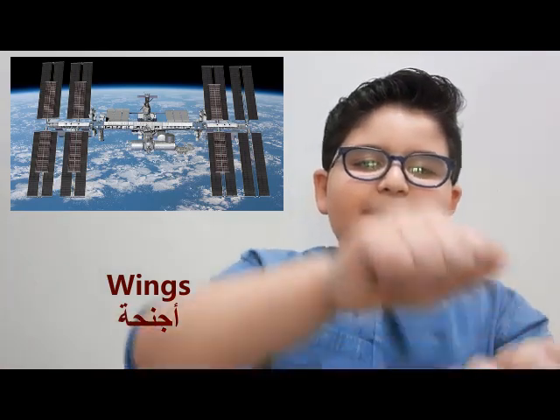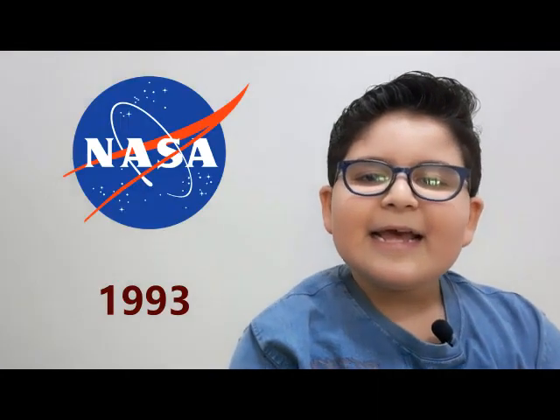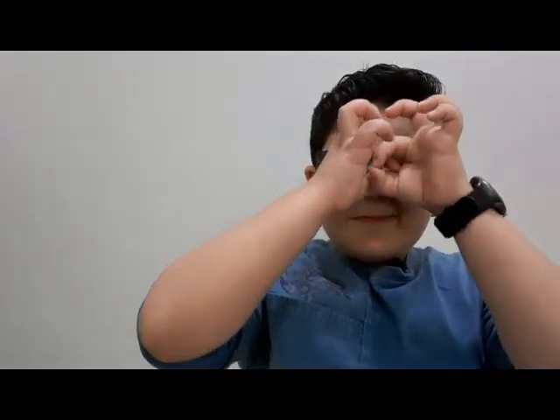The company of NASA was created in 1993, which was a very long time ago. NASA has discovered so much information. There is a compartment where NASA tells us information and they have a telescope so they can look at things.